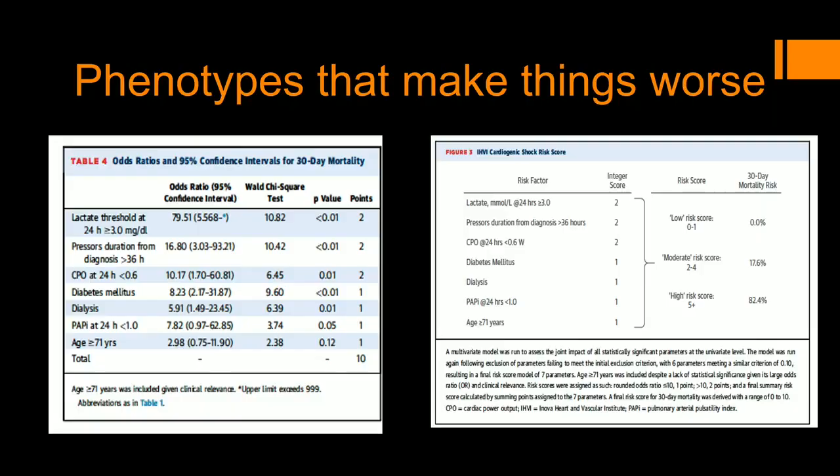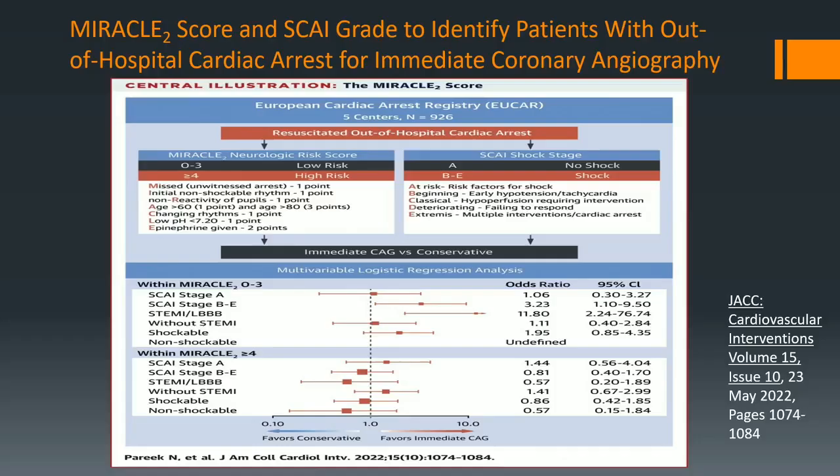Watch out for phenotypes of different cardiac surgery presentations. If you look at things like CPO and PAPI — if you're over 71 years old and you have an elevated lactate, the prognosis is not good. There's actually a scale giving you points: if you're on pressors for duration greater than 36 hours, you can add up these points quickly to see you're going to die. You've got to start thinking: am I going to treat this patient aggressively, or not?